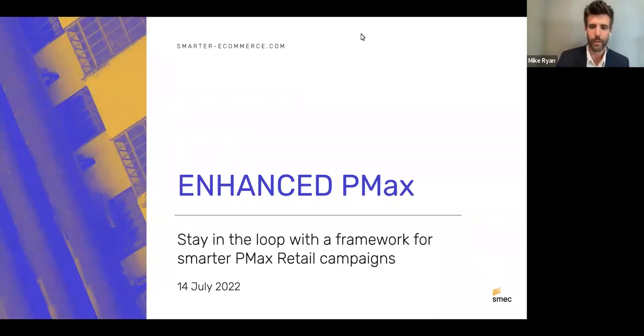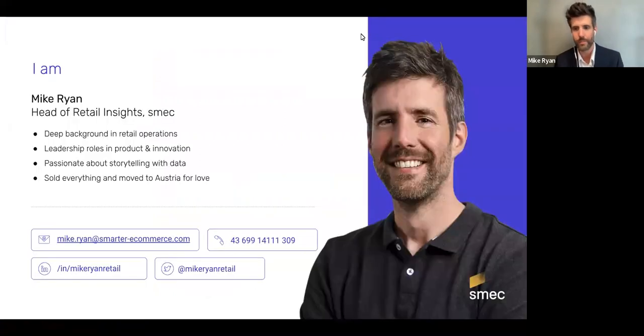We're specifically talking about PMax retail campaigns — PMax for e-commerce. My name is Mike, Portfolio Strategist at Smarter E-Commerce (SMEC), where I help guide strategy and offering in digital marketing and e-commerce technology. I have a background in retail operations — purchasing, logistics, supply chain — and have been in e-commerce for five years, building up expertise in product, innovation, and software.